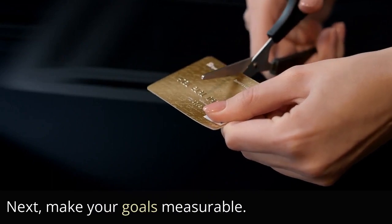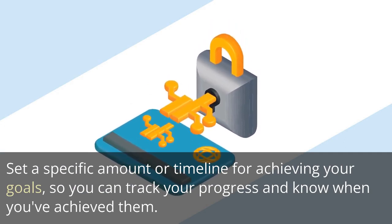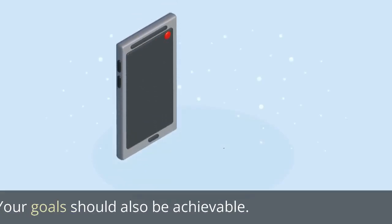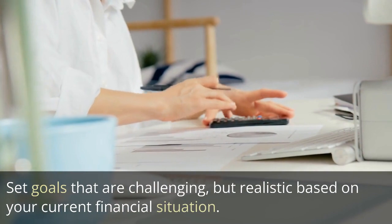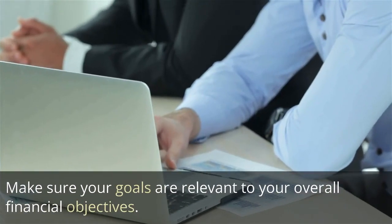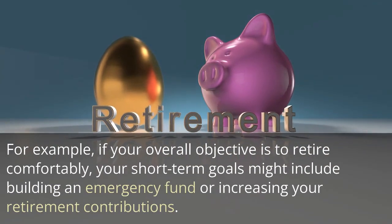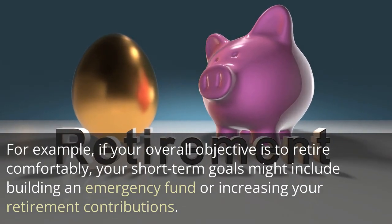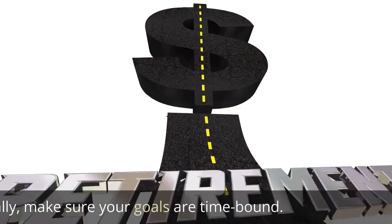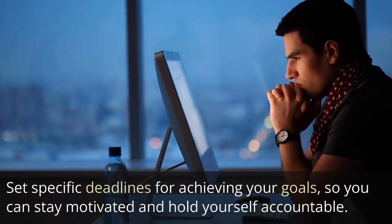Next, make your goals measurable. Set a specific amount or timeline for achieving your goals, so you can track your progress and know when you've achieved them. Your goals should also be achievable — set goals that are challenging but realistic based on your current financial situation. Make sure your goals are relevant to your overall financial objectives. For example, if your overall objective is to retire comfortably, your short-term goals might include building an emergency fund or increasing your retirement contributions. Finally, make sure your goals are time-bound. Set specific deadlines for achieving your goals, so you can stay motivated and hold yourself accountable.